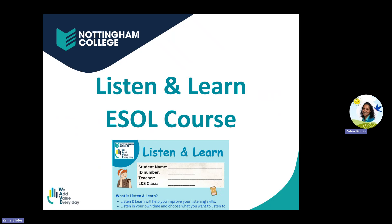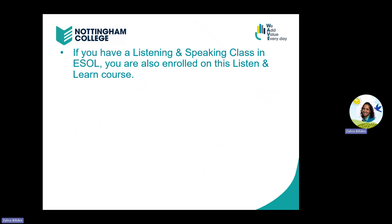Welcome to your Listen and Learn ESOL course at Nottingham College. If you have a listening class in ESOL, you are also enrolled on this Listen and Learn course.